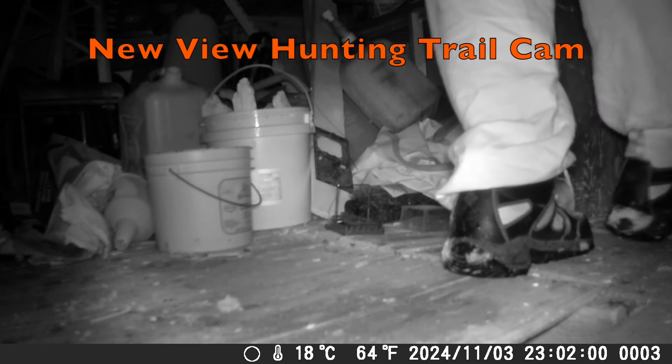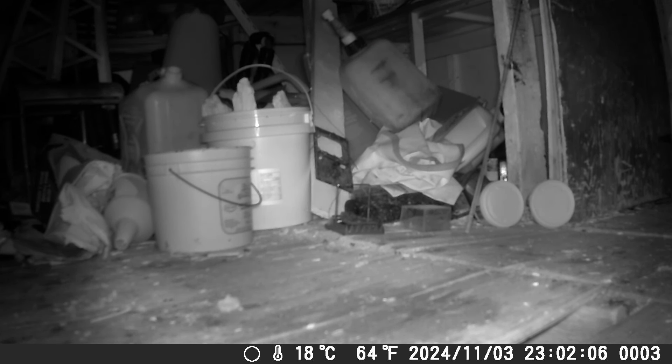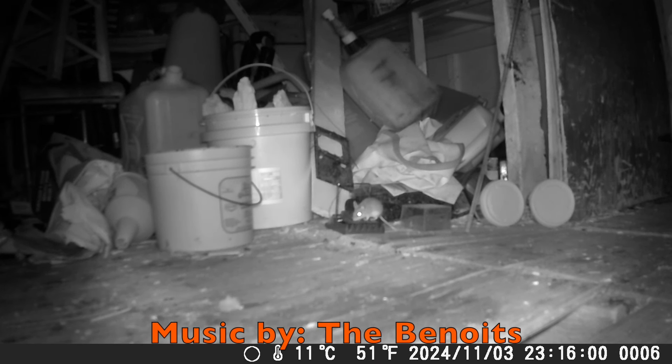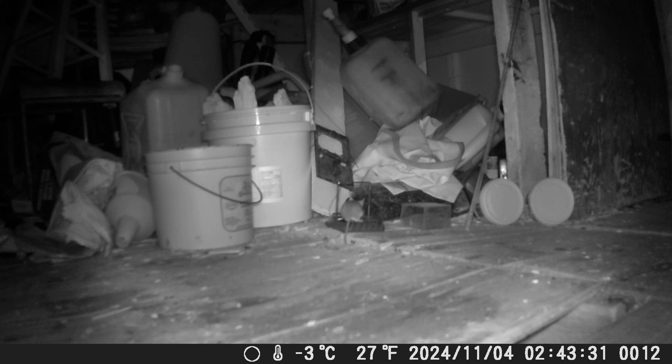It's 23:02. I set the trap at 11:15 — 13 minutes later the first mouse arrives. It smells the peanut butter in a cup and just stands right on the platform.